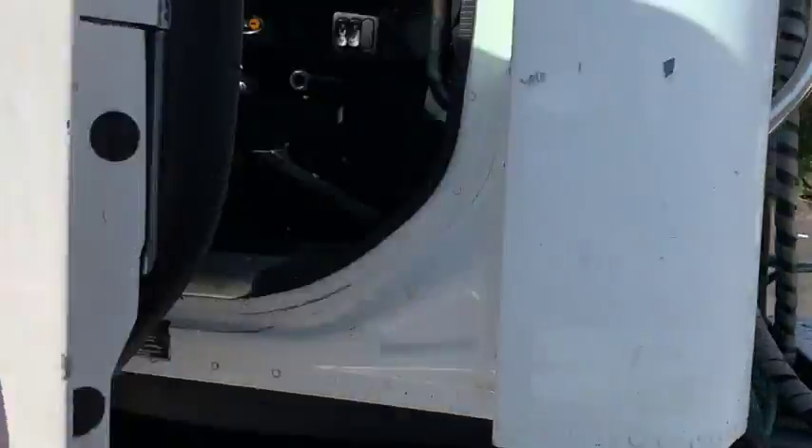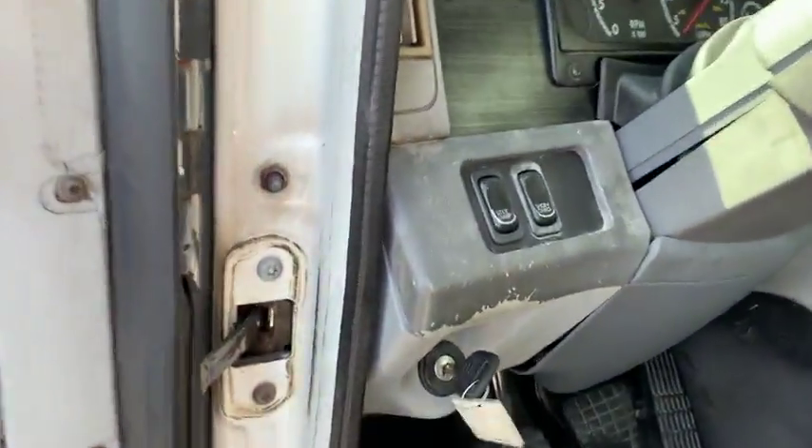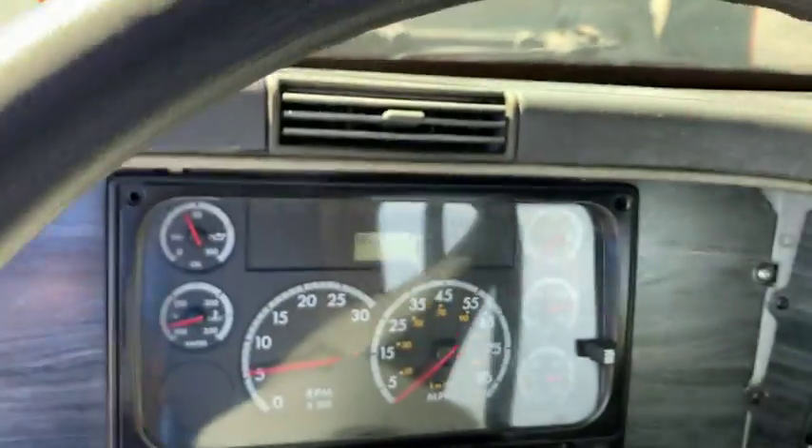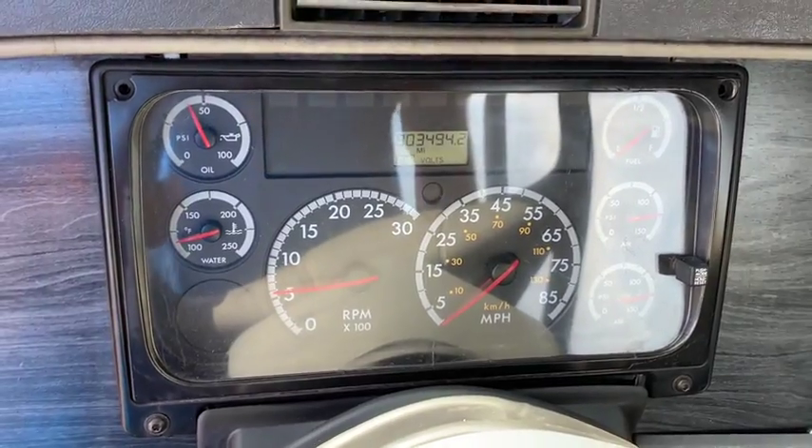Hey guys, we're doing a quick video on stock number 1110. This is a 2005 Freightliner Columbia with your 12.7 Detroit in it, Series 60, 904 on the miles.